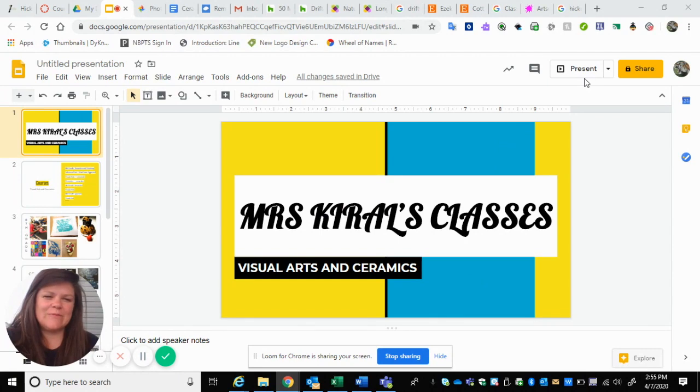Hey everyone, Miss Carol from Hickory Ridge Middle School. I am the art and ceramics teacher there, and I'm just going to give you a brief description of course offerings for next year.